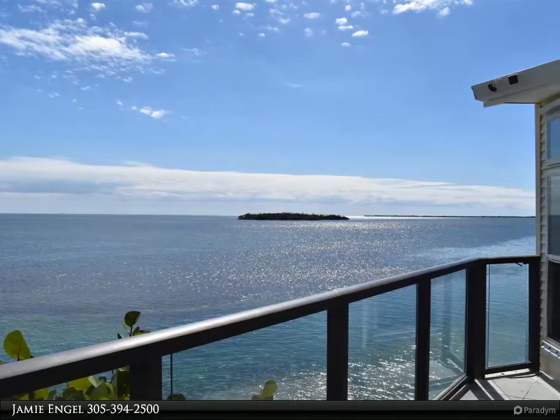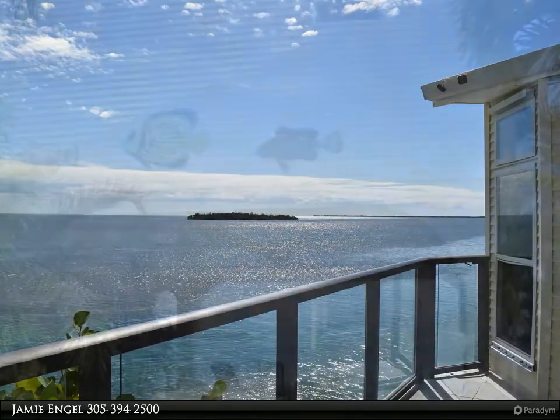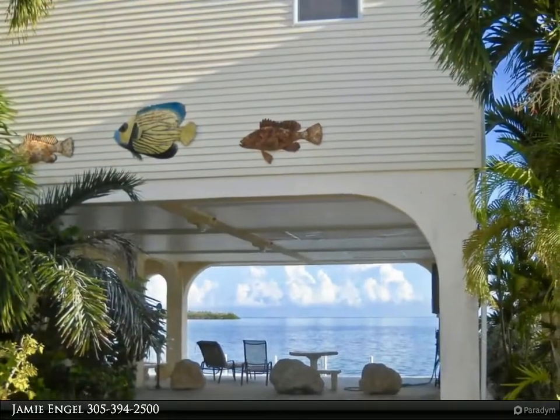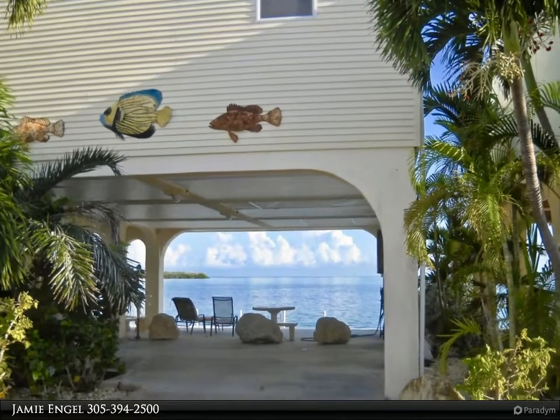Thank you for your interest in this property in the Florida Keys. You can contact the Florida Keys Home Team at 305-394-2500 to schedule an appointment or to request more information.